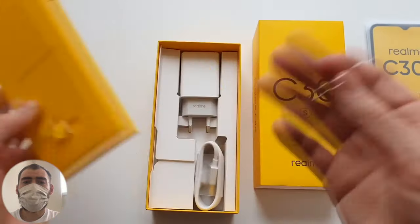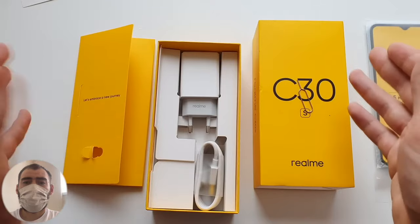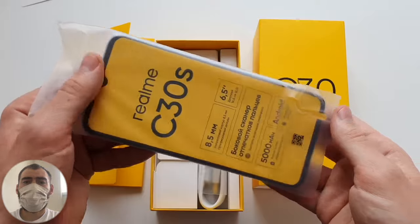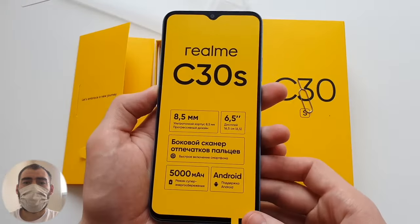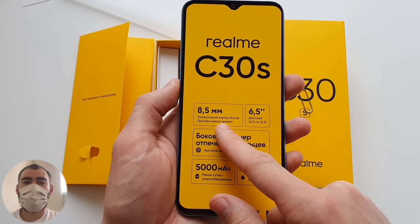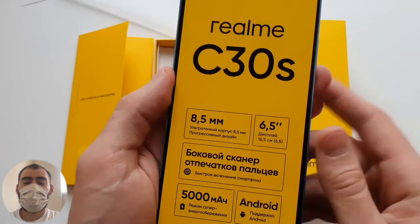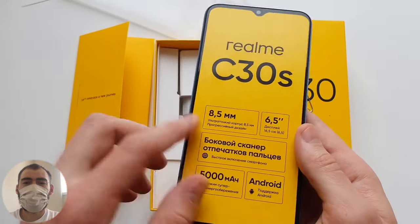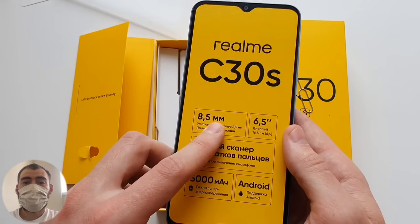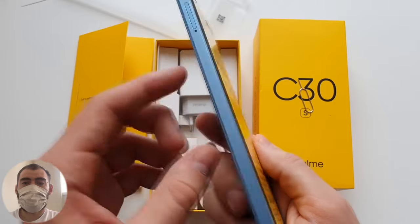Let's look at the phone itself. One of its advertised pluses is a thickness of only 8.5mm — an ultra-thin body. Well, they stretch the truth a little there, since phones under 8mm are the real thickness standard. I think 8.5mm is not a fat phone but also not very thin. Progressive design? We'll see.